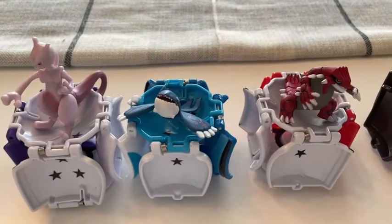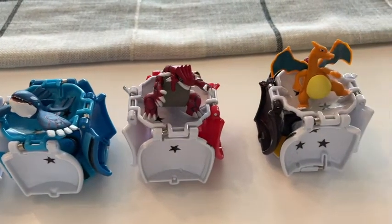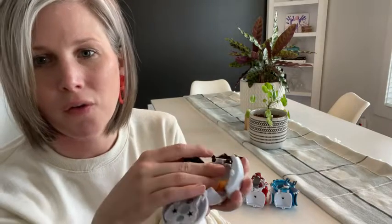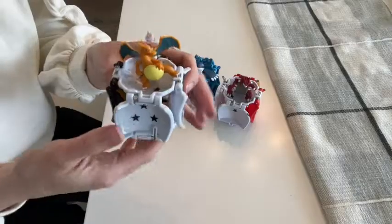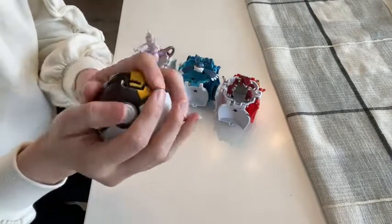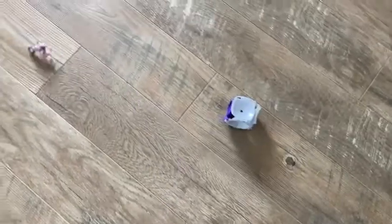So this is a set of four Pokeballs. They're called Throwin' Go Pokeballs, and what's unique about them is the button. There's a button on the front, and all four sides fold down, and then your Pokemon sits inside. So really what they're designed to do is to be able to throw them on the ground and the Pokemon falls out.